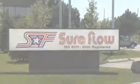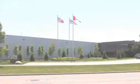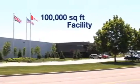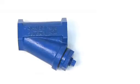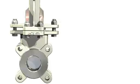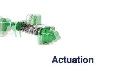SureFlow Equipment has been a leader in manufacturing and fabrication of industrial strainers, filters, and check valves for almost two decades. From the 100,000 square foot manufacturing and warehouse facility, SureFlow Equipment, in addition to its many styles of pipeline strainers and check valves, also offers knife gate valves, ball valves, butterfly valves, actuation, and rubber pipe connectors.